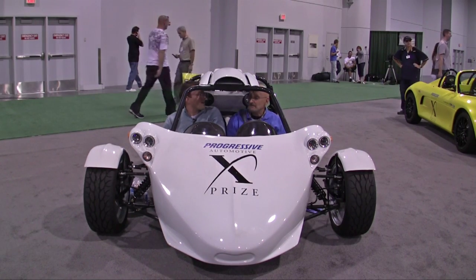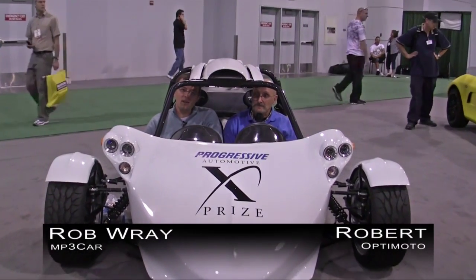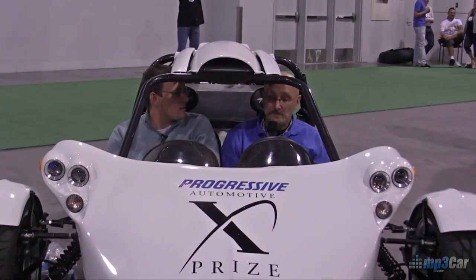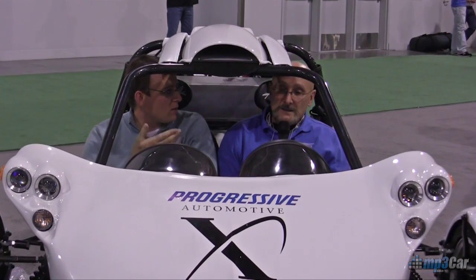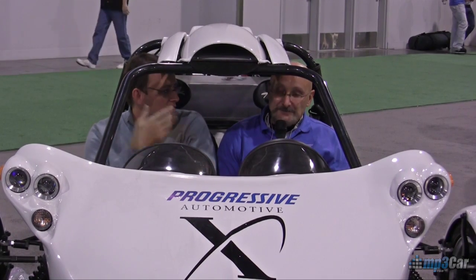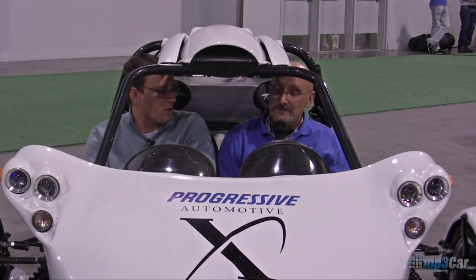Hi, my name is Robert Ray with MP3 Car. I'm here with Robert from Optimotive, and he's going to tell us a little bit about the car that they've entered into the XPRIZE Automotive Challenge. So, Optimotive started as a robotics company. You guys have a number one BattleBot, and you're transferring a lot of that technology, hopefully, into something that's going to generate some returns for you in this electric vehicle.